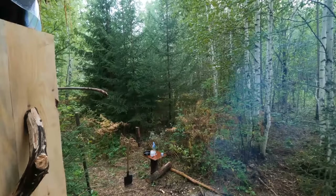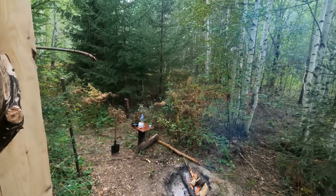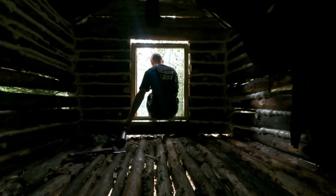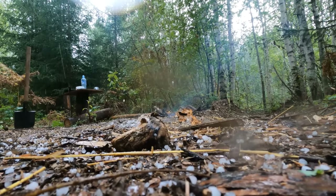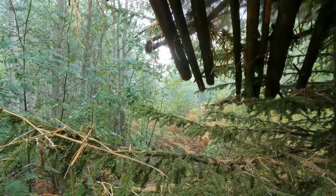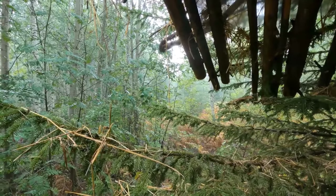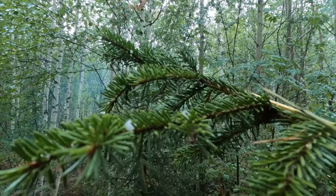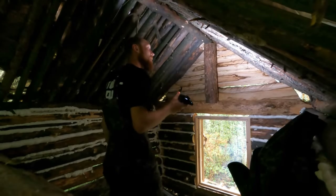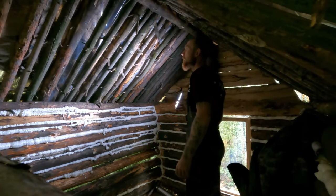Not only the rain, but also the rain. The rain is good — now let's see if there is a hole in front of the roof. Everything is fine.